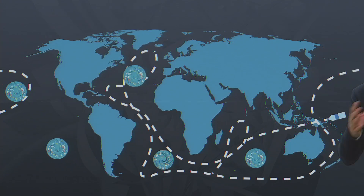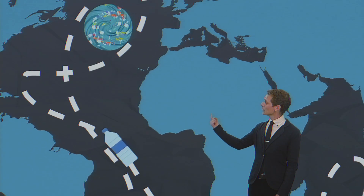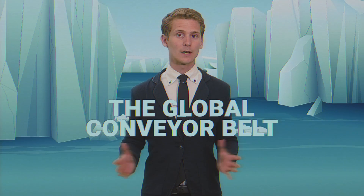Depending on which gyre our plastic finds itself in, it could end up in the Gulf Stream along the East Coast of North America, which travels all the way up into the Arctic. Here, the hot, salty seawater from the Gulf gets colder, saltier, and denser, sinking down into the depths of the Arctic and bringing our plastic with it. This is the end of the so-called global conveyor belt.